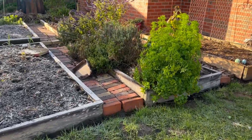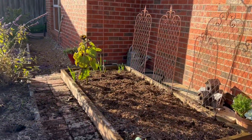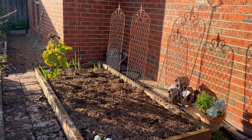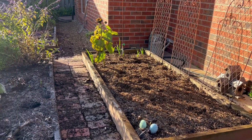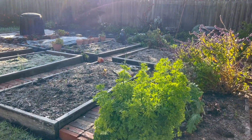I have not planted any of my normal winter crops because I've got a tendon issue. You might remember from a previous video me talking about my sore thumb — I had a tear in the tendon. So I've got no winter crops: no cauliflower, no cabbage, no onions, no Brussels sprouts.